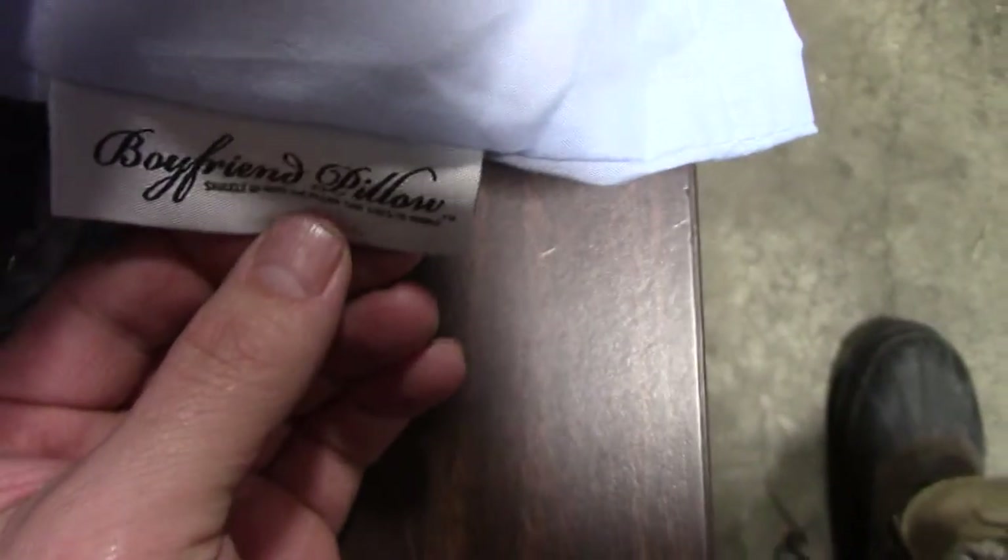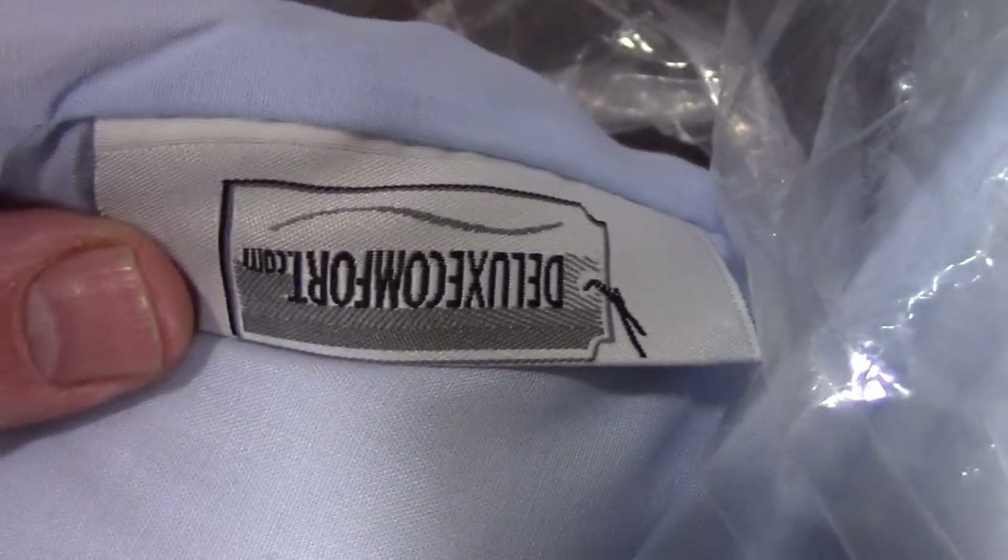This is different than ours, as ours is not made by that company and ours has a logo on it. The blue boyfriend pillow has a 'Boyfriend Pillow' logo and a 'Deluxe Comfort' brand sticker, and this one doesn't. The material is a different blue — this one's more purple and this one's more blue. This has a different shirt that's shinier and rougher than ours, which is more of a pure cotton. This one is a rayon or something like that — it feels like sandpaper.